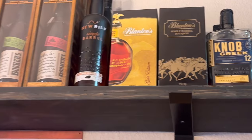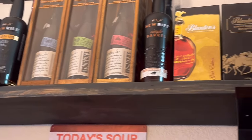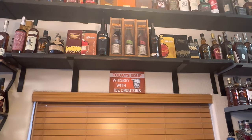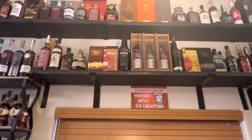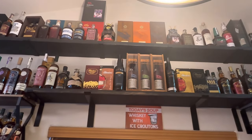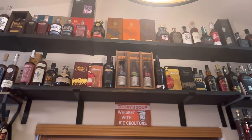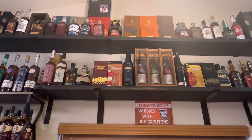Coming down to show you the Blanton's real quick — pretty awesome right there. And there's your Stagg Jr. with those rabbit holes on top. That's your top shelf — the top two shelves. Just do a slow look across. You can see the picture I took of the way he has it set up on his wall. That's the way to set up a collection — cheers everybody!